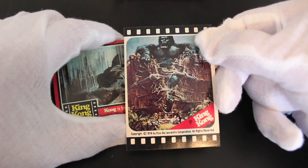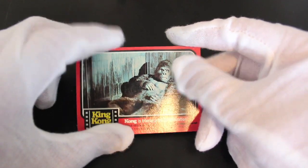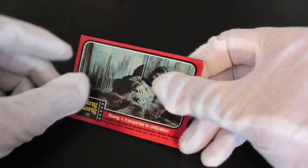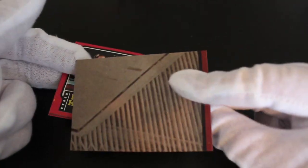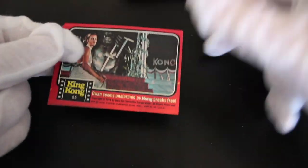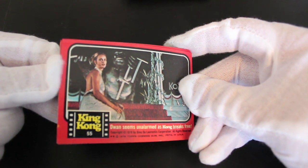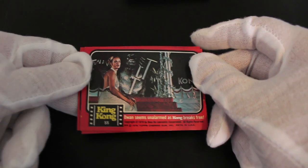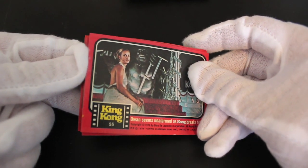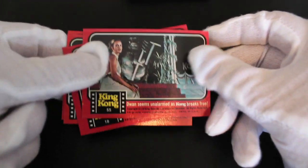Let's keep going, see what we got. 'Kong is transported to civilization' — yeah he is, isn't he? Bless him. See what we got next. 'Kong breaks free' — she's not bothered, she's like, yeah it's fine, I know him, he's my mate, he's my chimp mate.